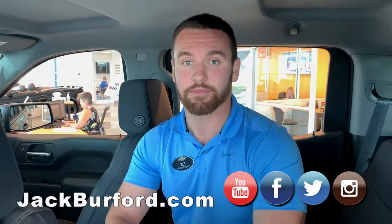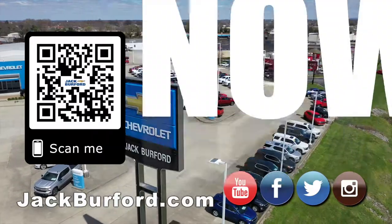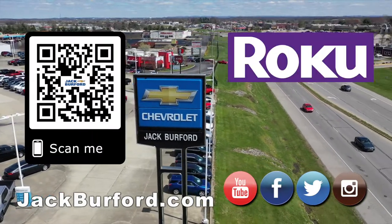So make sure to check out all of our inventory at jackburford.com, subscribe to our YouTube channel, and of course shop 24/7, 365 at jackburford.com.